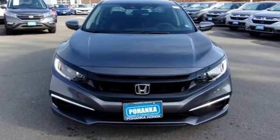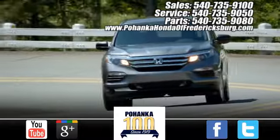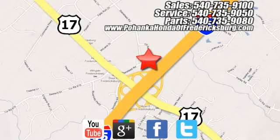There's even more to see in person. Take it for a test drive today. Pohenka Honda of Fredericksburg is a great place to buy a car, conveniently located at 60 South Gateway Drive in Fredericksburg.